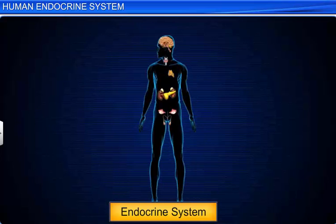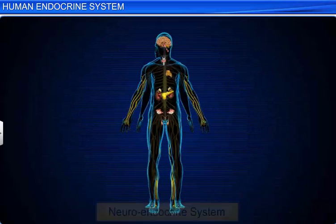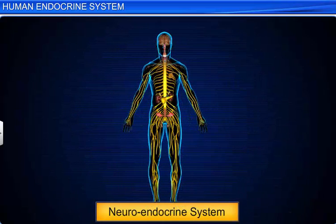The endocrine system, in association with the neural system, functions in a coordinated way to maintain the physiological functions of the body. Both the endocrine and the nervous systems collectively form the neuroendocrine system of the body, and the combined study of these two systems is called neuroendocrinology.